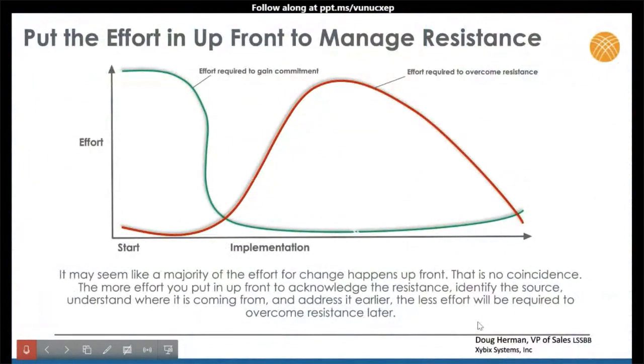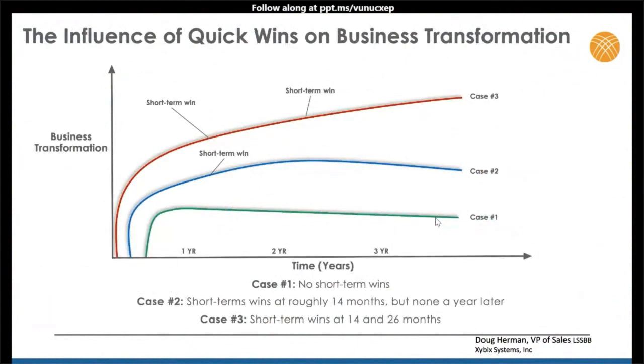Three ways to manage resistance: put strategies together, acknowledge it, and identify what's really causing it. If you put your effort in up front, this is the effort chart — effort required to gain commitment versus effort required to overcome resistance. The more effort you put in up front to acknowledge resistance, identify the source, understand where it's coming from, and address it early, the less effort is required to overcome resistance later. Don't let it surprise you and start putting out fires. Put a plan together — know the disruption is coming and make sure everyone has a chance to communicate and get through it.